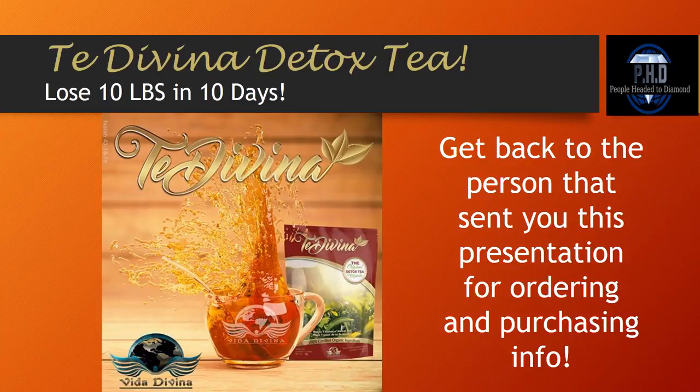Now you know everything you need to know about Tia Divina detox tea. People have reported losing up to 10 pounds in 10 days drinking this amazing detox tea. Remember, Ganoderma and Chaga are going to take this tea to an entirely different level — you're going to feel better than you've ever felt in your entire life. Get back to the person that sent you this presentation for ordering and purchasing information. Here's to your health!